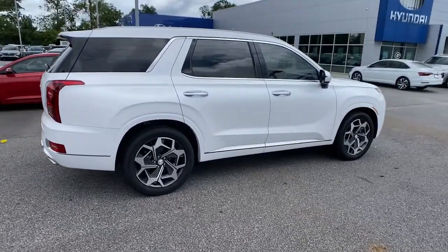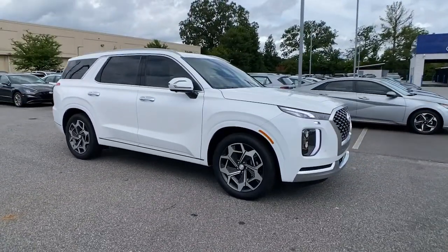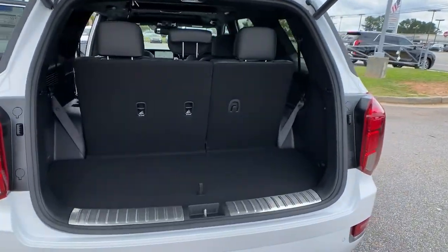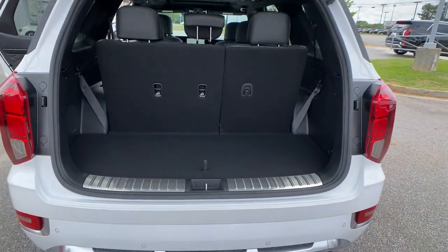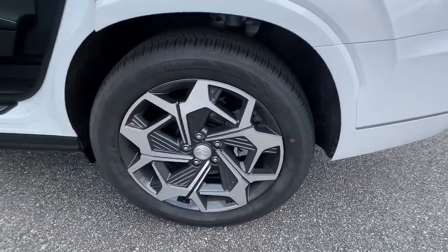These are just some of the great options this vehicle comes with: keyless entry, navigation system, sun moonroof, adaptive cruise control, power passenger seat, satellite radio, premium sound system, cooled front seat, heated rear seat, and power lift gate.